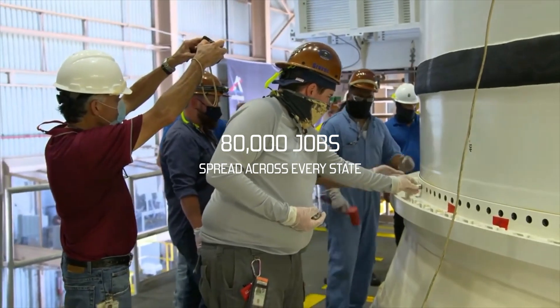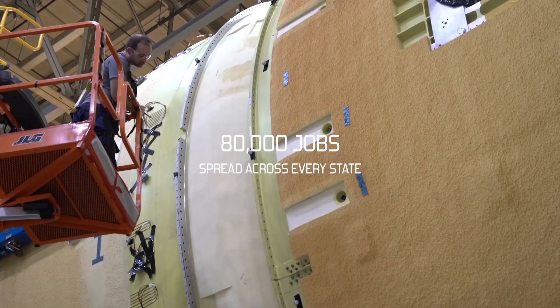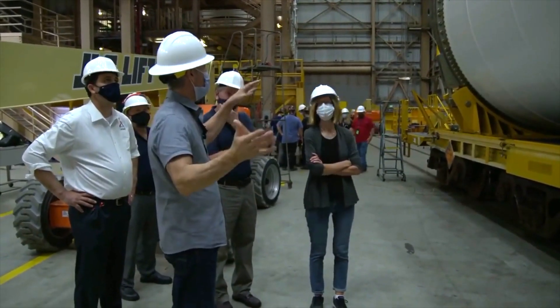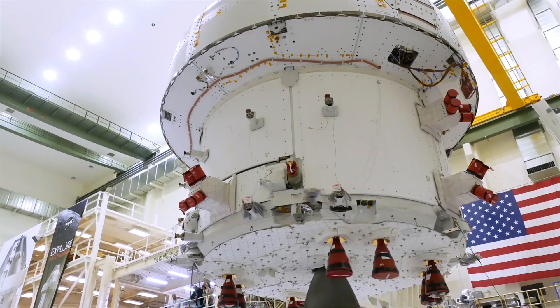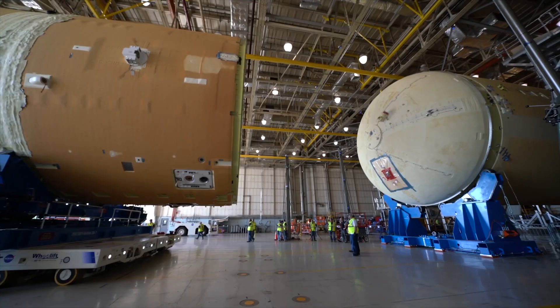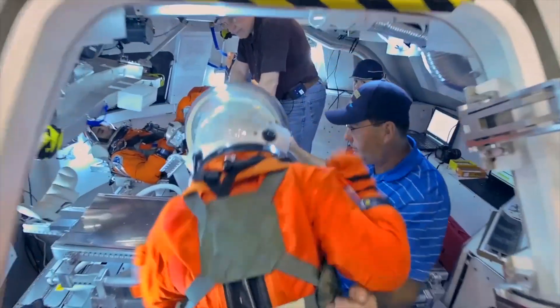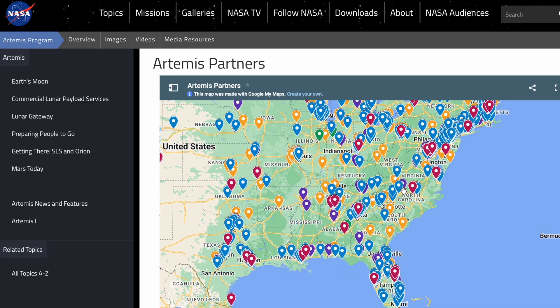SLS supports 80,000 jobs spread across every U.S. state. They're manufactured by hundreds of some of the most important contractors to the U.S. military. There are six privately owned factories working on SLS within an hour's drive from my house alone — it's a nationwide effort. This is how NASA gets Congress to agree to fund space exploration: if you fund our programs, we'll provide jobs to your constituents. And everyone will benefit from the emerging technologies those contractors develop along the way. So instead of giving money to one company in a few states, like SpaceX, you spread the money to hundreds of companies in every state.